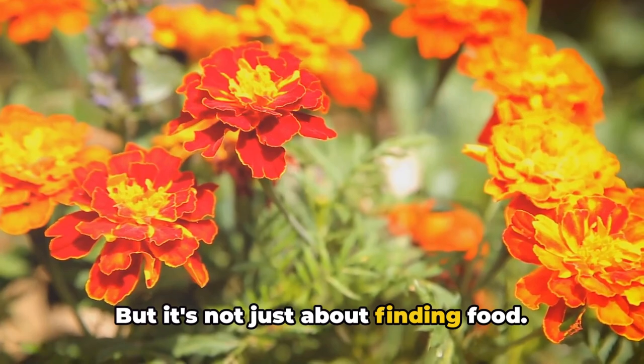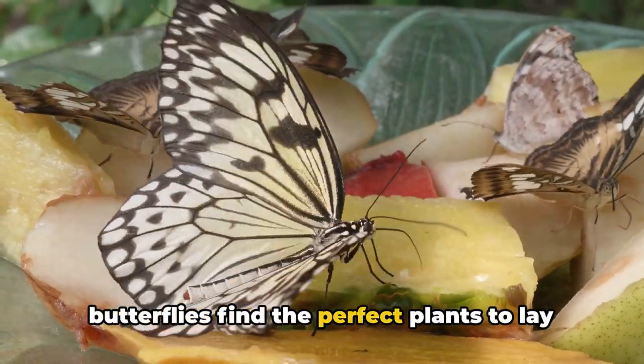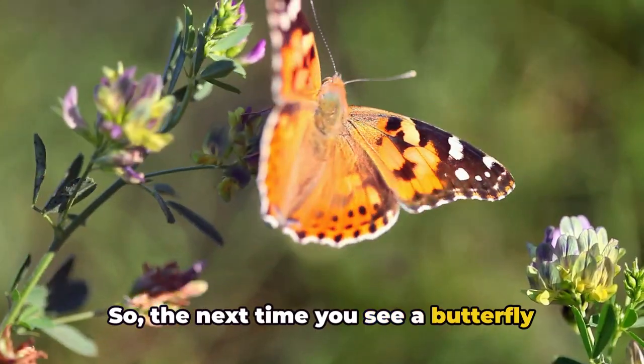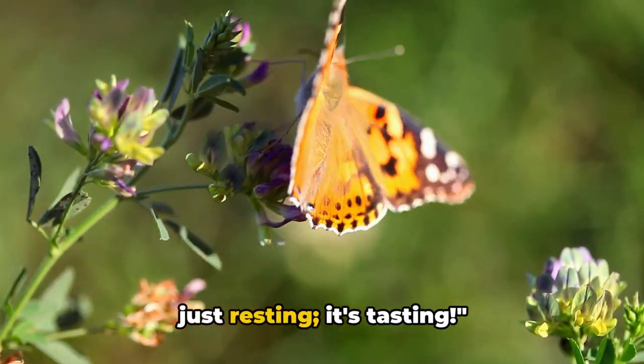But it's not just about finding food. These chemoreceptors also help female butterflies find the perfect plants to lay their eggs, ensuring their offspring have the best possible start in life. So the next time you see a butterfly landing on a flower, remember — it's not just resting, it's tasting.